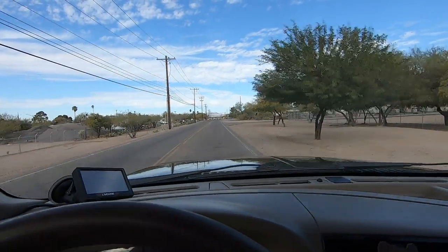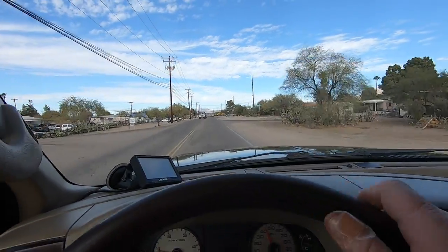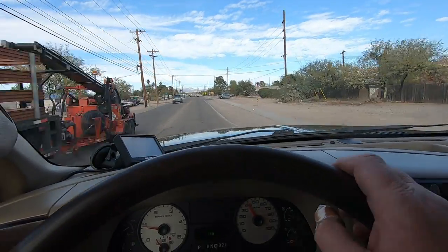It runs good. Really good. Well, at least the mods work. May not be the prettiest truck in the world, but the mods work great.